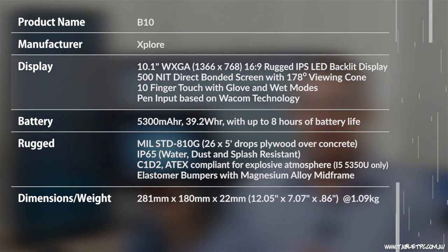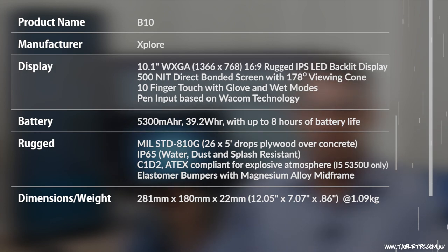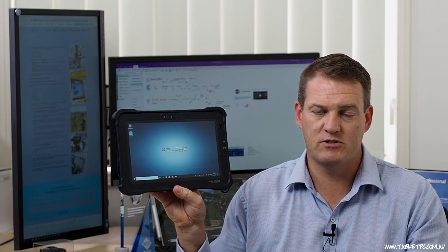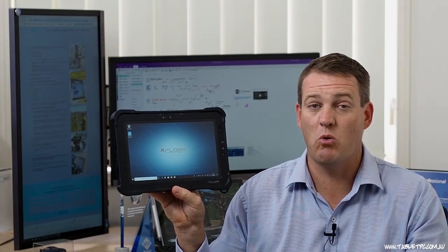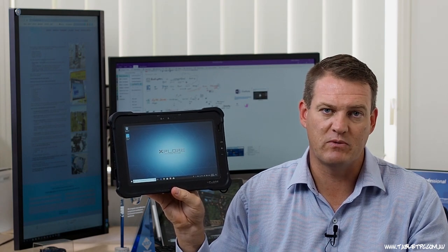Having a look at the display here, it's a compact 10.1 inch display with 500 nit brightness, which is very good for sunlight visibility, in a 16 by 9 display ratio. One of the great things about the display on the B10 is that it supports 10 finger touch as well as Wacom pen input, but it also has unique glove and wet modes to enhance the touch experience for those wearing gloves in the field, and also in case of water if you're working in the rain.